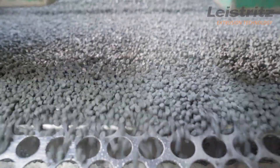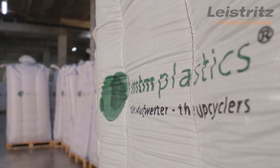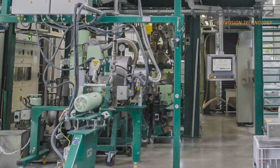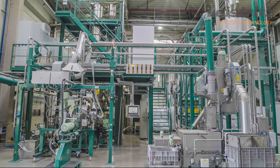Their products are much more than just recycled material. That's why it's better to call it upcycling. For this process, the extrusion technology is of central importance, as Gunter Stefan from Borealis explains.